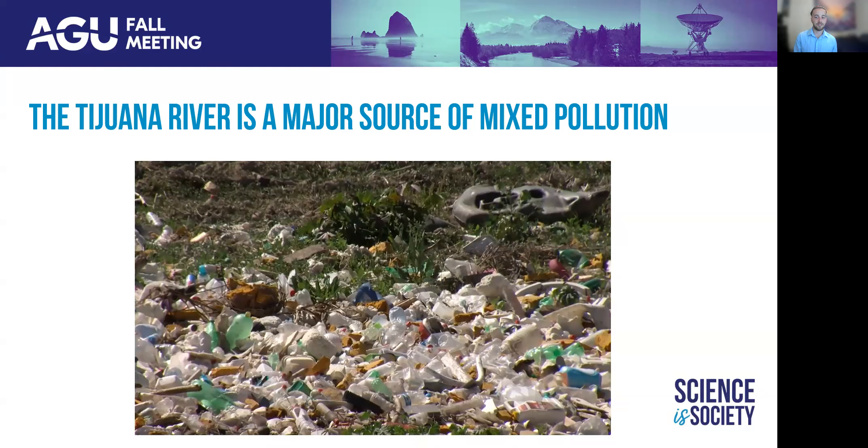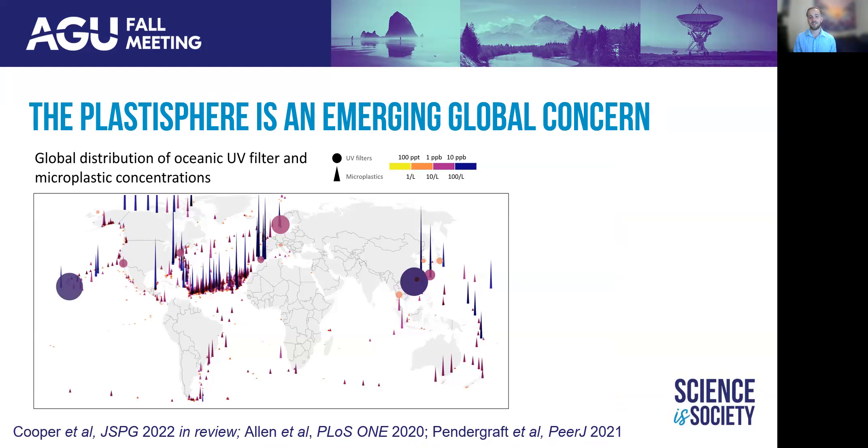Plastic waste is shredded upstream of border waste diversion and treatment systems, and any refuse which makes it into the Tijuana River Valley is collected downstream in large trash nets, where they are left to degrade in wet and dry conditions and are only collected once a year. This develops the perfect storm to introduce microplastic pollution into the Tijuana–San Diego coastal region.